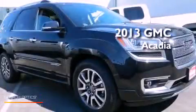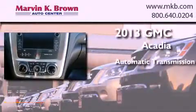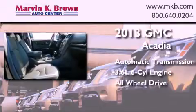This is a brand new 2013 GMC Acadia. This crossover has an automatic transmission, a 3.6 liter V6, and the added safety and control of all-wheel drive.